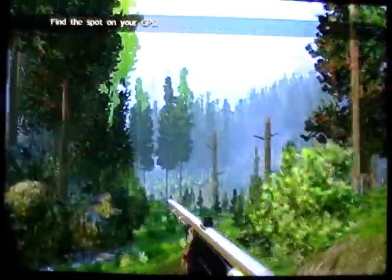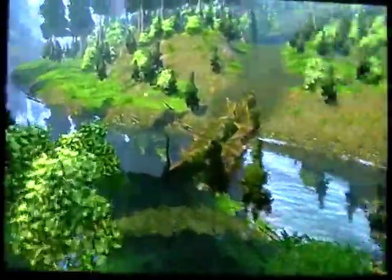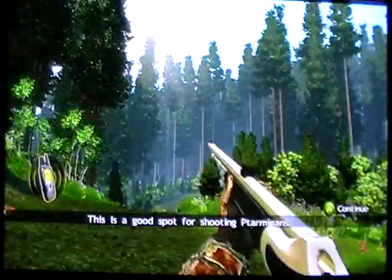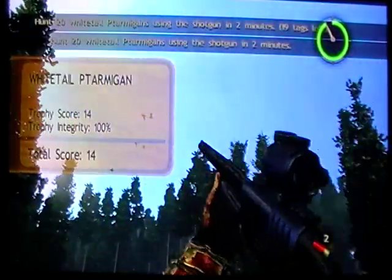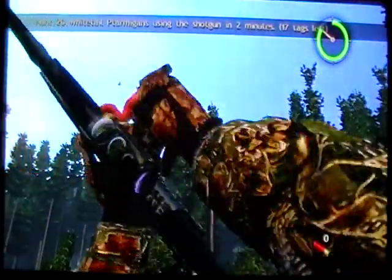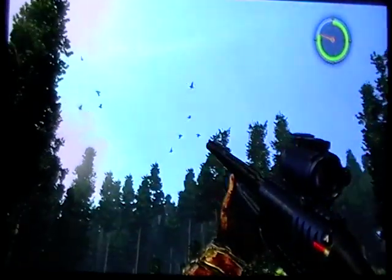Now the next place we're going to go is the second optional hunt. This is a good place to get your hip fire achievement — killing 10 animals from the hip. I've already got it on this account so I'm not going to be able to show you it popping up, but I can tell you this is where I got mine. Just go ahead and hunt ptarmigans and blast up in the air with your shotgun. Every one you hit will count, so once you get your count down to 10 left you should get your achievement for the hip shot.